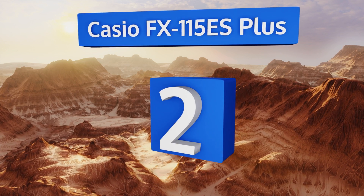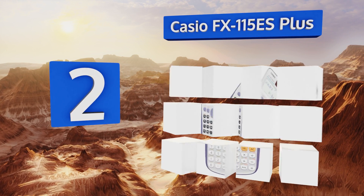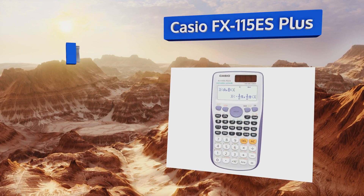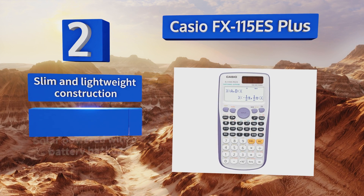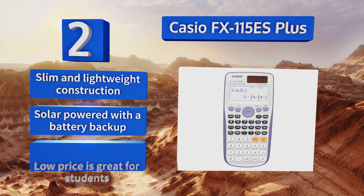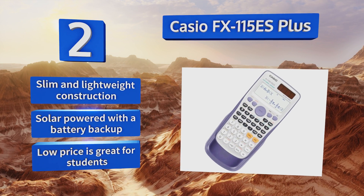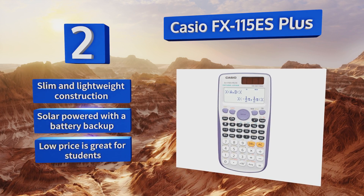At number 2, for testing that doesn't require or allow a graphing function, look no further than the Casio FX115ES+. This straightforward algebraic input model has a standard two-line LCD output that makes sub and superscript easy to distinguish. It's a slim and lightweight construction that's solar-powered with a battery backup. Its low price is great for students.